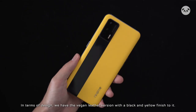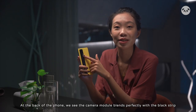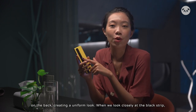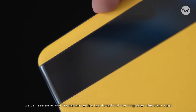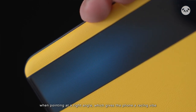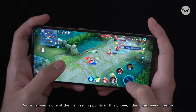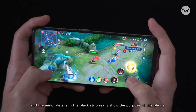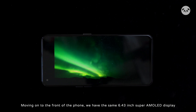In terms of design, we have the vegan leather version with a black and yellow finish. At the back of the phone, we see the camera module that blends perfectly with the black stripe, creating a uniform look. When we look closely at the black stripe, we can also see an aero-like pattern with a two-tone finish running down it, visible when pointing at the right angle, which gives the phone a racing vibe in combination with the colors of the phone.